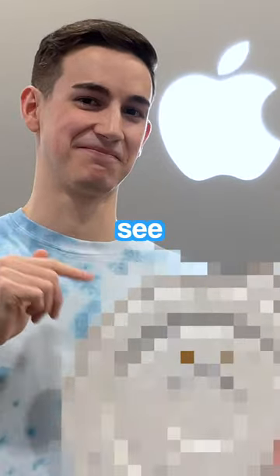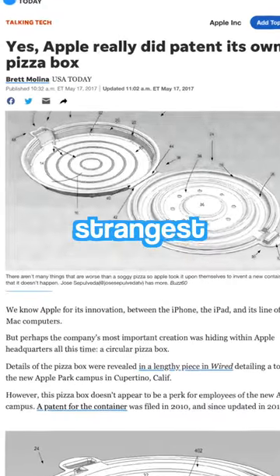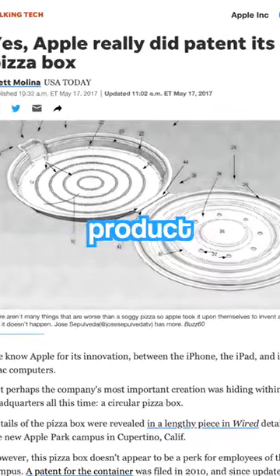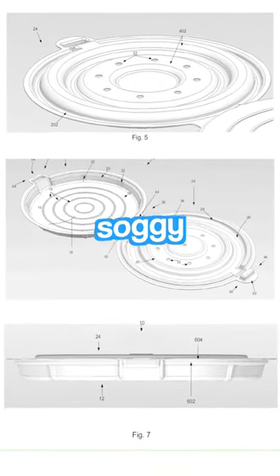I just bought Apple's secret product. Recently I was browsing the internet when I came across an article talking about Apple's strangest and most mysterious product — the Apple Pizza Box, shaped like a circle and apparently designed to keep pizza crust from getting soggy.